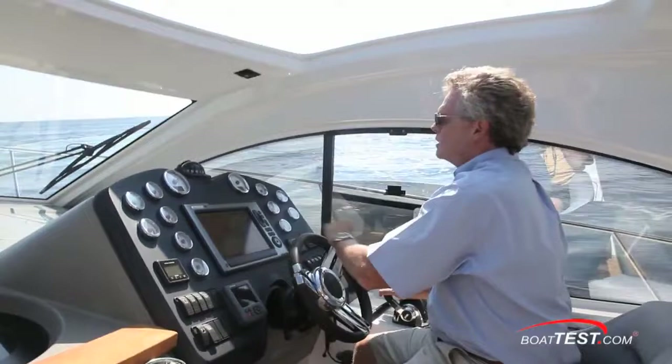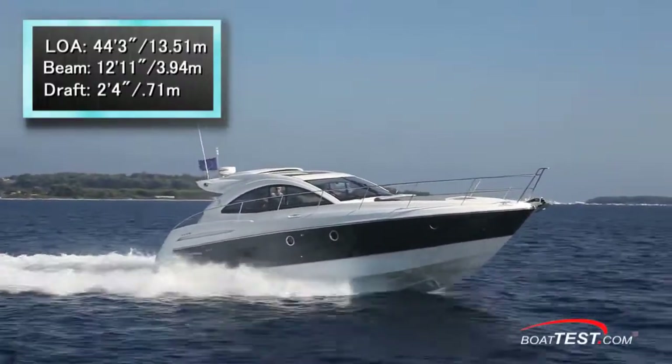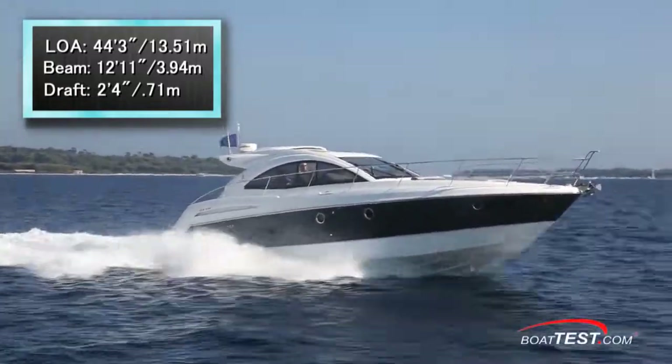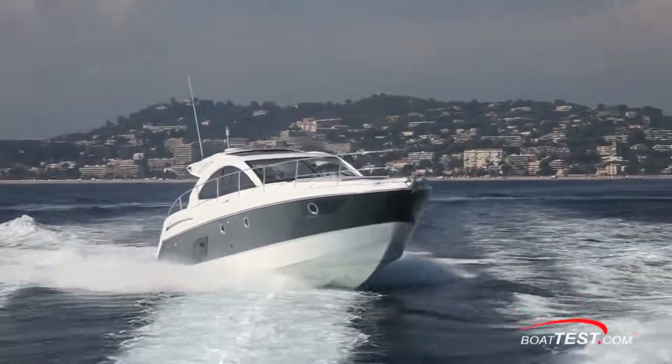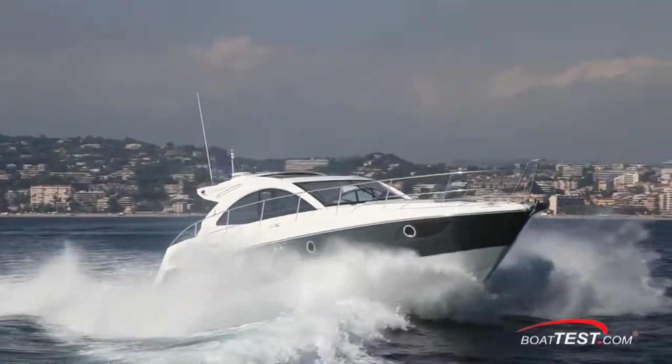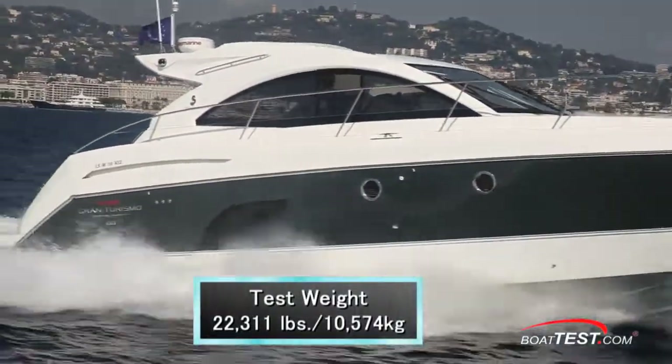Now let's get to the test numbers and the performance. Our test boat had a length overall of 44 feet 3 inches, a beam of 12 feet 11 inches, and a draft of 2 feet 4 inches. With an empty weight of 19,616 pounds, full fuel, full water, and three people on board plus test gear, we had a test weight of just over 22,300 pounds.